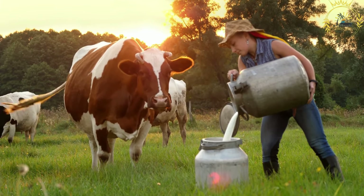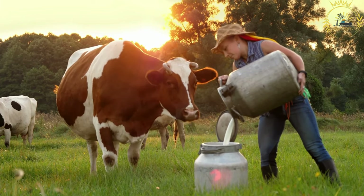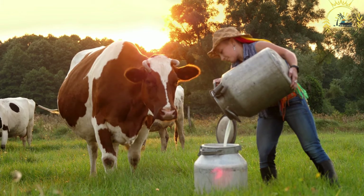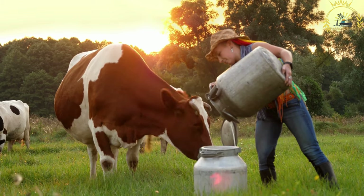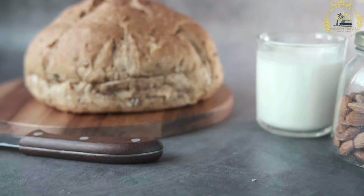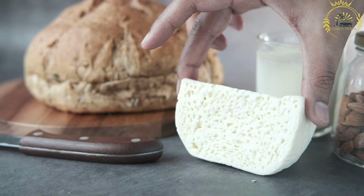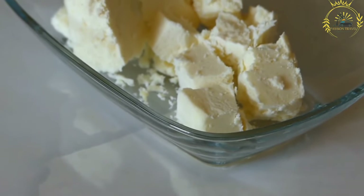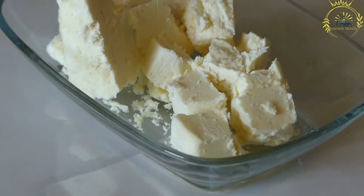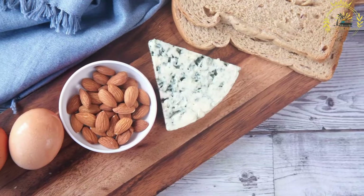Brunost is made from cow's milk and has a distinct brown color and caramel-like flavor. It is created by slowly simmering a mixture of whey, milk, and cream until the sugars in the milk caramelize, giving the cheese its characteristic color and taste. This process gives Brunost a sweet and slightly tangy flavor with hints of caramel and a smooth, creamy texture. Brunost is often enjoyed on bread or crispbread and can be served as part of a breakfast or snack.